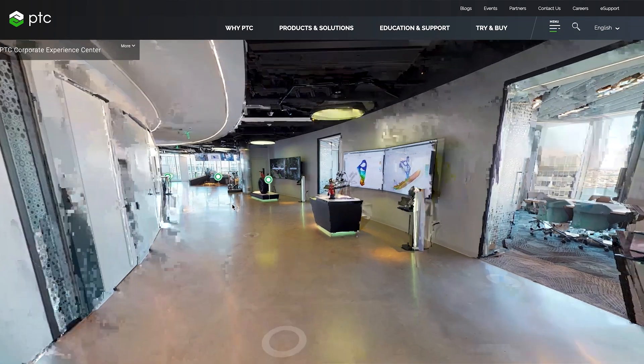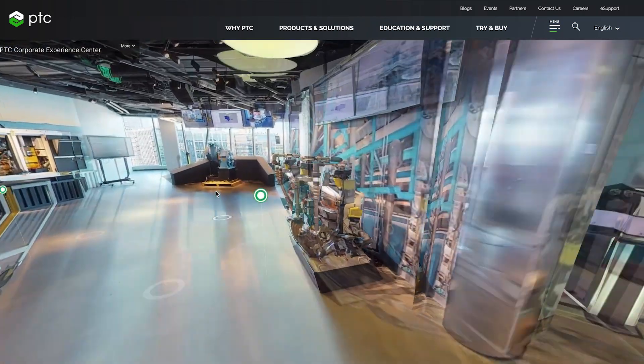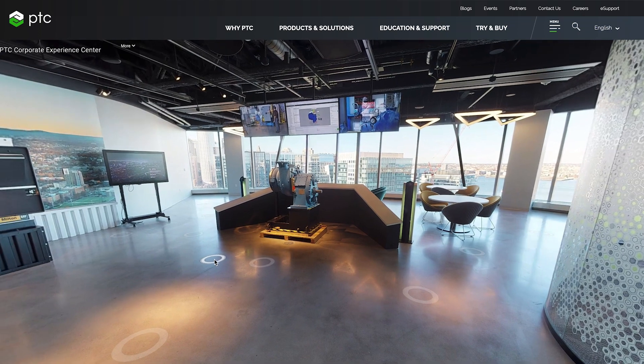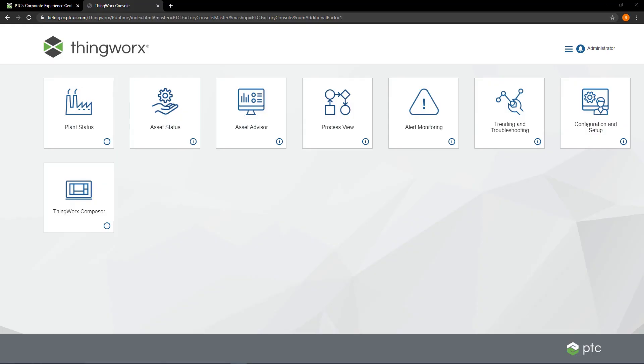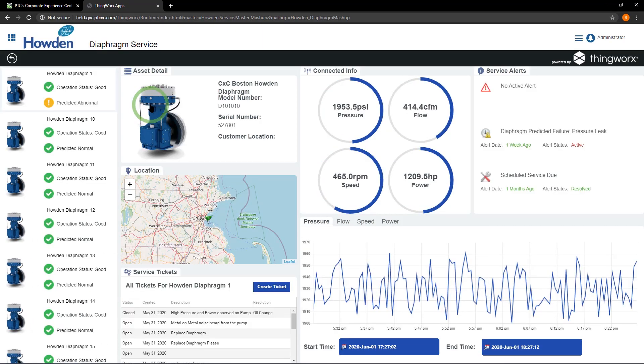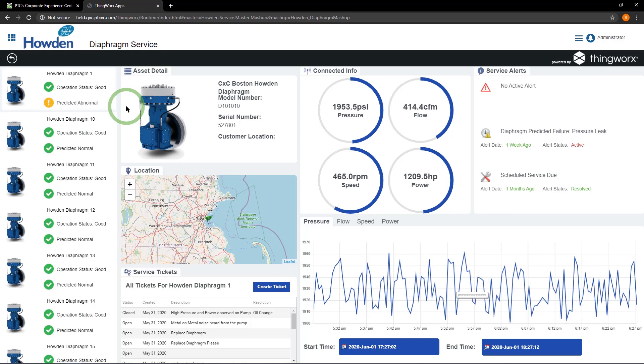Absolutely. In this demonstration, I'll be showing you how IoT data is used to optimize the performance of a Howden diaphragm compressor and how that IoT data can be presented differently to provide role-specific and task-specific dashboards to solve problems. I'll be starting from the perspective of an OEM remote service technician who is monitoring a fleet of these compressors deployed at customer sites worldwide. With a role-based application using real-time data through ThingWorx, the remote service technician can efficiently monitor these compressors. Visibility into running status, performance data, events, and alerts arms the technician with accurate information to ensure the equipment is running optimally.